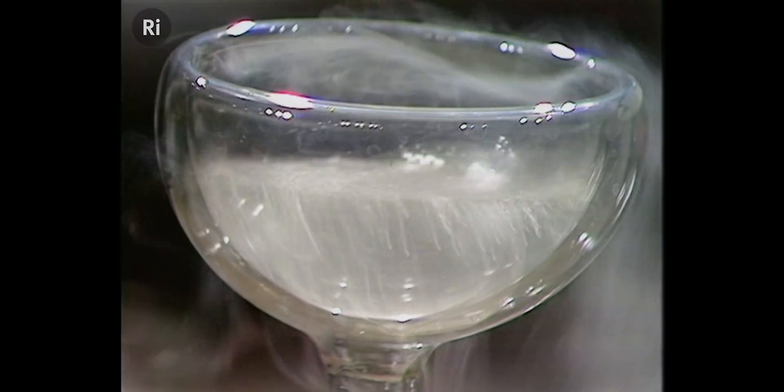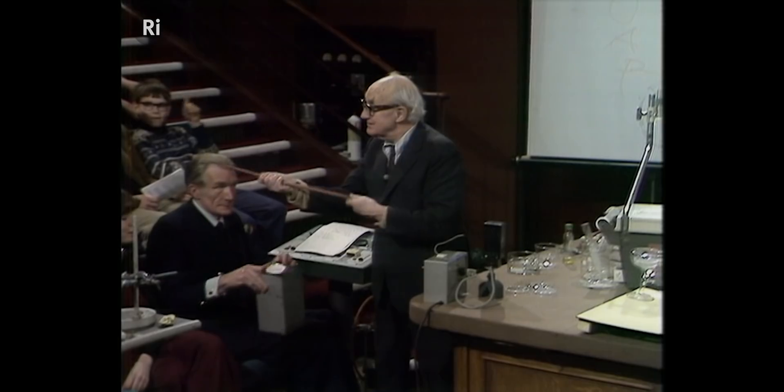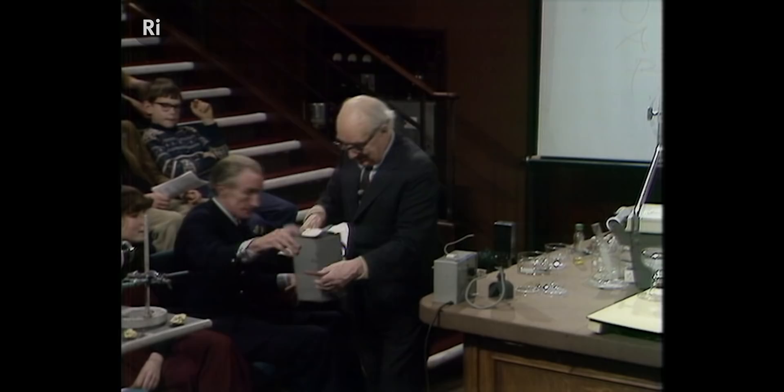I would like to put this rubber tube in. Anybody want to try it? Here is some more.